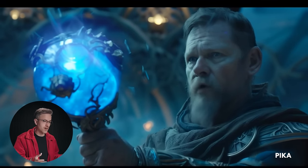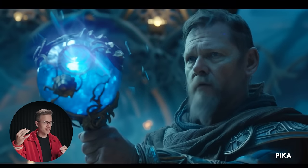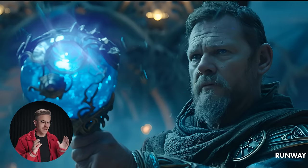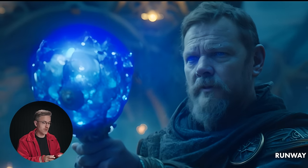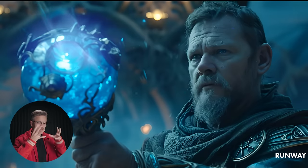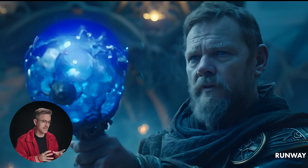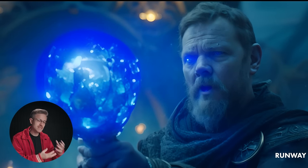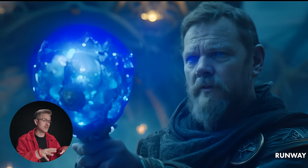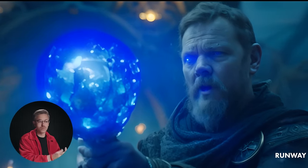Comparing that to Pika and Runway: Pika Labs has the guy talking for some reason, but the energy inside the magical artifact looks pretty good with a little lens flaring. Runway's movements seem a little more realistic, but the way the light hits his face makes it look like he's being possessed. In many instances, I'd recommend re-rolling multiple times to get the overall result you're looking for. In our opinion, Runway is the best image-to-video platform out there at the moment.